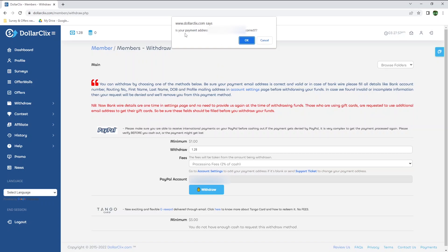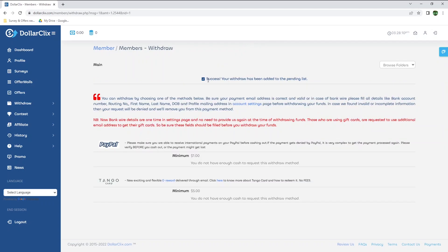That's just a confirmation that my email address is correct, and it is, so I will hit OK. My withdrawal has now been added to the pending list. You can also get a Tango card once you earn at least $5 on Dollar Clicks, and no fees are associated with it. However, I believe Tango is not available in as many countries as PayPal.